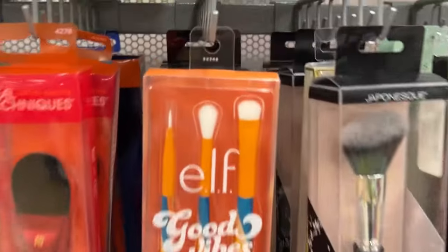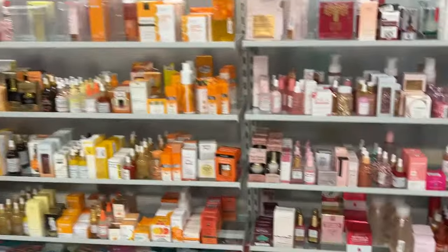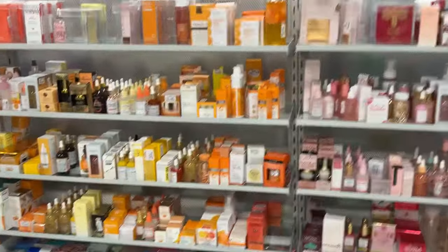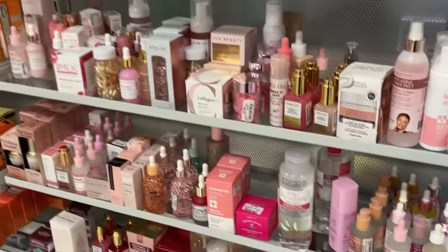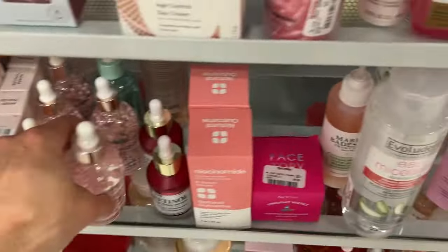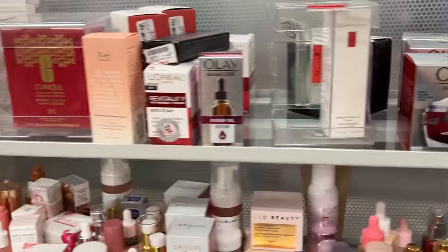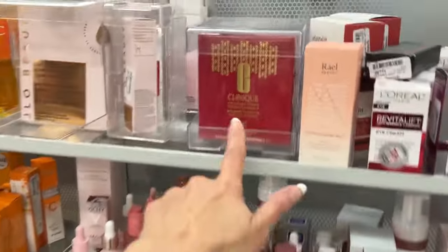We have elf, Real Techniques. This location is so good — look at all the skincare, all the serums; I could just be here all day. We have brands like Milani. Look how cute this looks — that's the Spa Life brand. We have brands like Olay Regenerist, and Clinique.